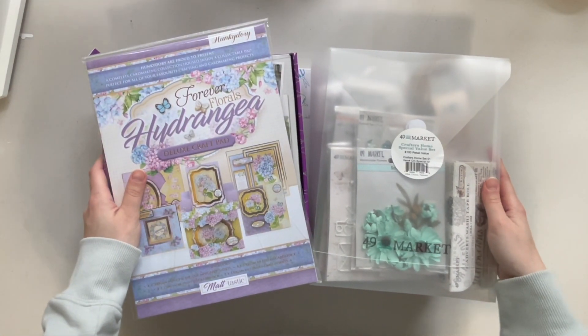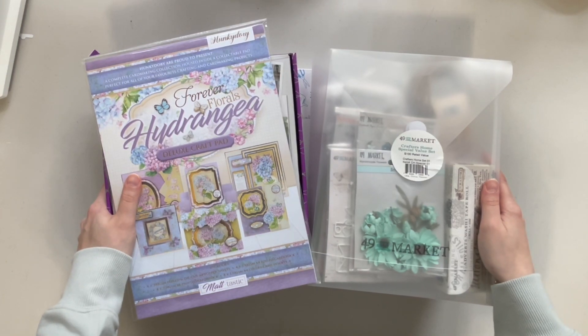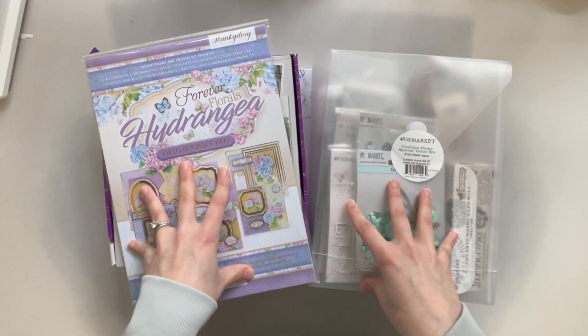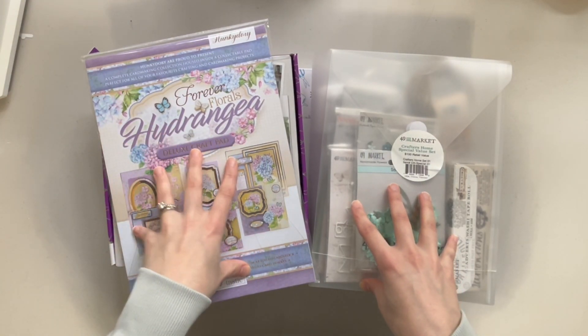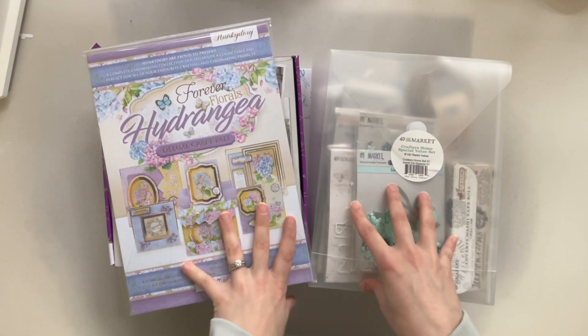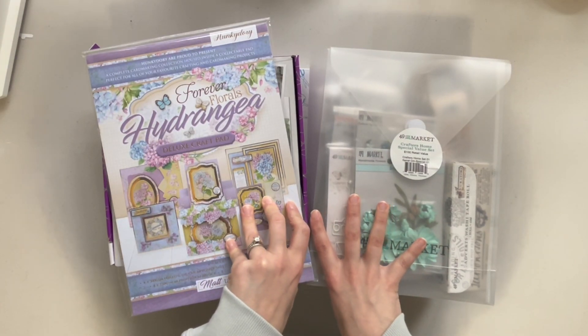Hello and welcome back to my channel, or welcome if you're new. My name is Breanne from Beyond Creation, and in today's video we have a little haul of some things that I've picked up recently. Majority of these things are from my local scrapbook shop, and then one item is an order that I placed online. So let's get into it.